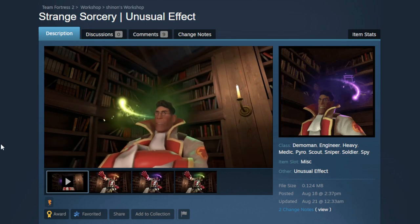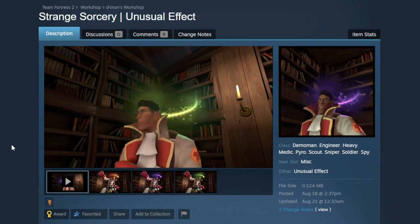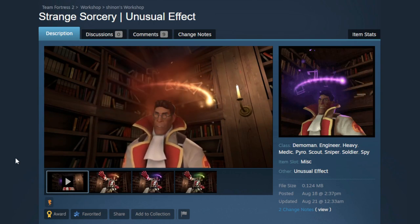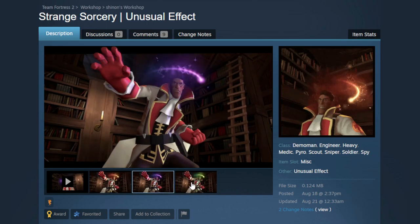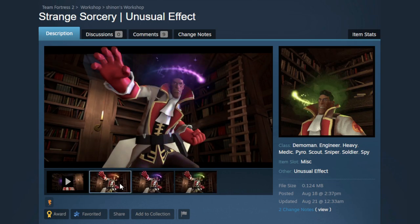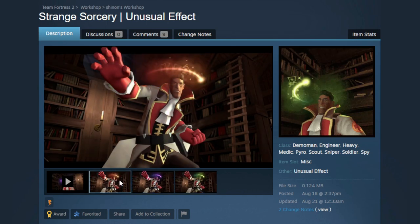There is also a green version which is super cool, definitely fantastic for a witch-themed set. I'm so happy with the colors for this effect — I think it came out phenomenally. I love the animation and how it all looks. This is one of my favorite effects of the year. Huge props to Kerpongle and Shinon for helping me create this — I absolutely love Strange Sorcery and really hope it gets in.